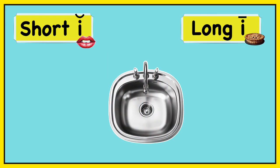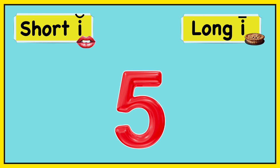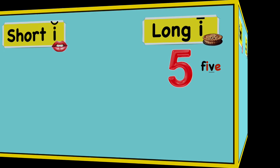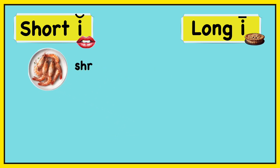Sink. Sink. Short I — sink. Five. Five. Long I — five. Shrimp. Shrimp. Short I — shrimp.